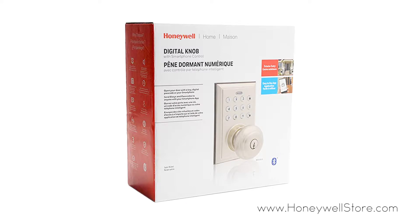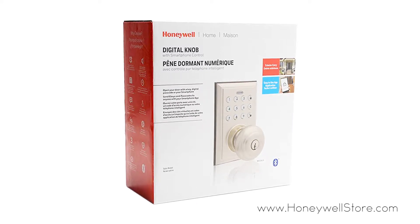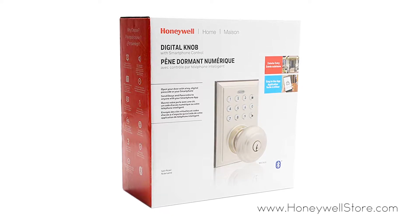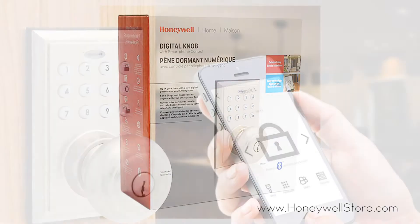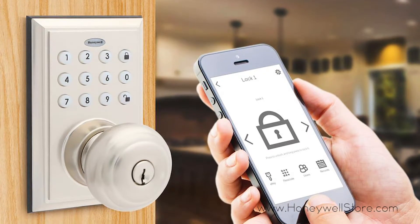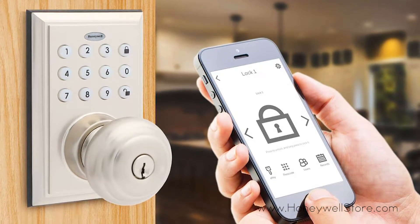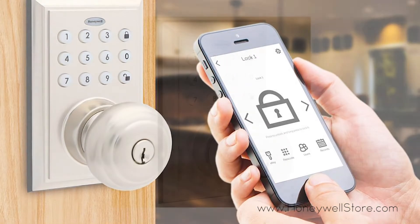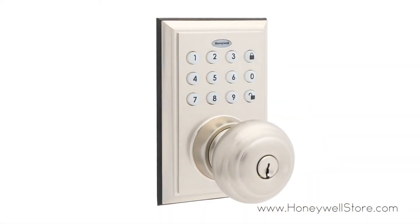The Honeywell Bluetooth enabled digital doorknob lock with keypad pairs with your smartphone to send and manage digital passcodes and e-keys to anyone from anywhere via text message or email. This doorknob lock offers up to 50 programmable permanent, timed, or one-time use user codes, one-touch locking and autolock.